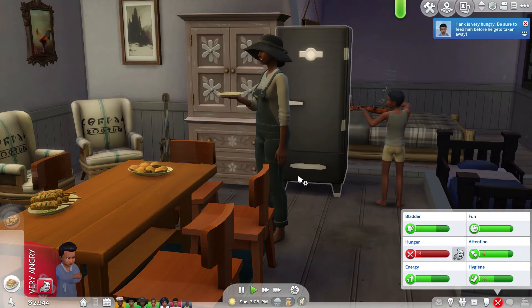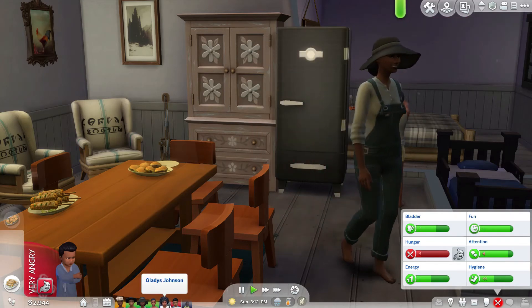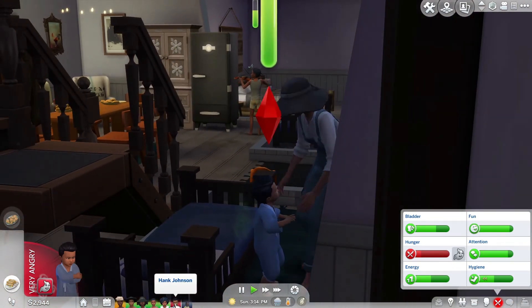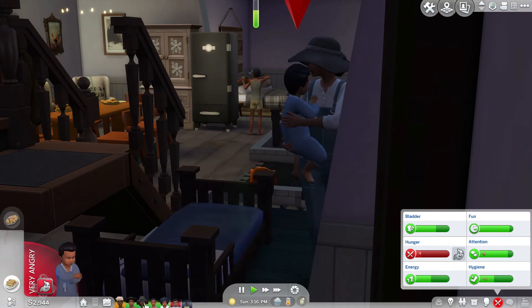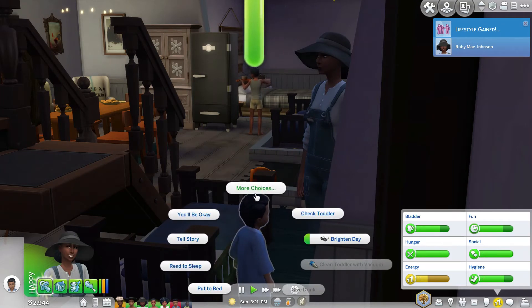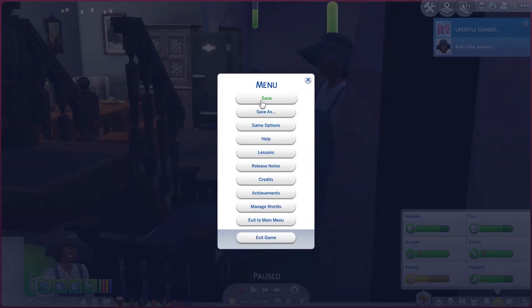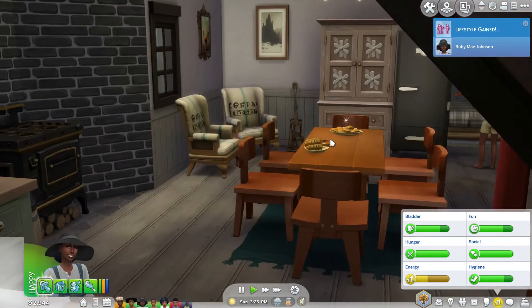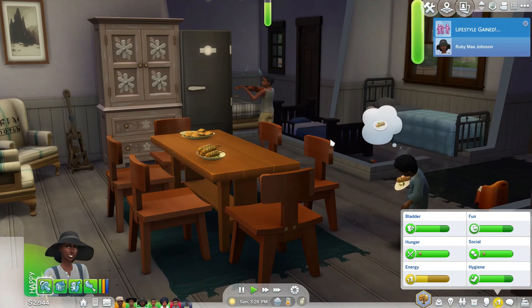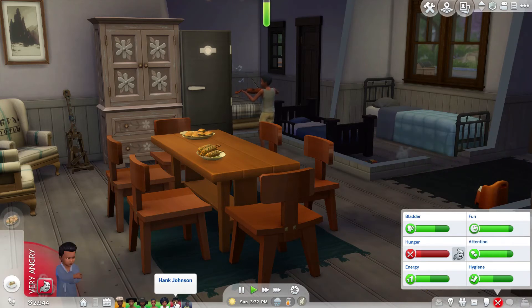I had Ruby Mae eat burgers — I forgot she's vegetarian. Where's our little Hank? He was in bed, okay he's up now. Up and smelly. I don't think telling a hungry toddler that he'll be okay is the way to go. Hank's got some food so he should be okay — I think that was his only serious need.